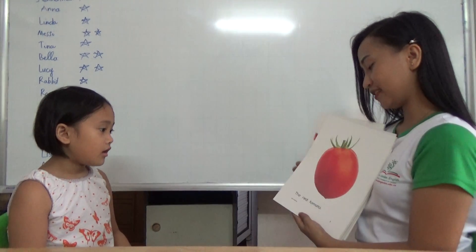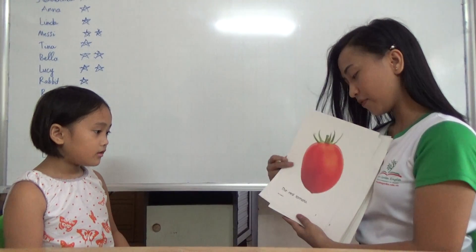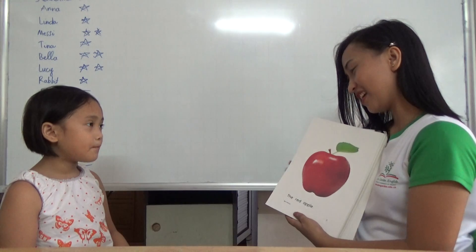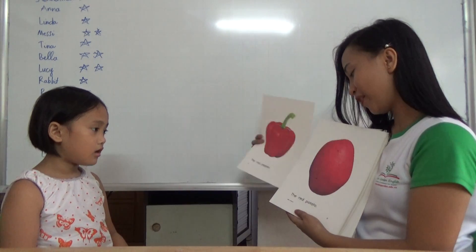Jenny, can you tell me from the picture, what is this? Red. Okay, very good. How about this one? What is this? How many do you see? Can you eat the cherries? Yes. How about this one? Strawberry, apple, pepper, potato, radish.